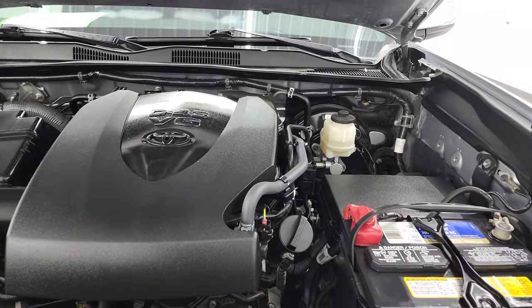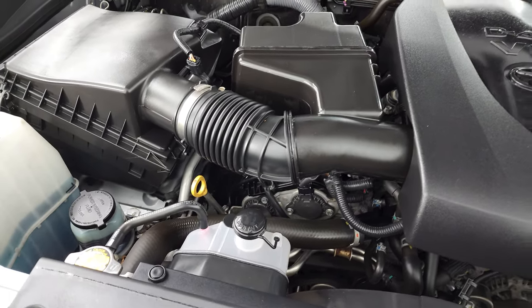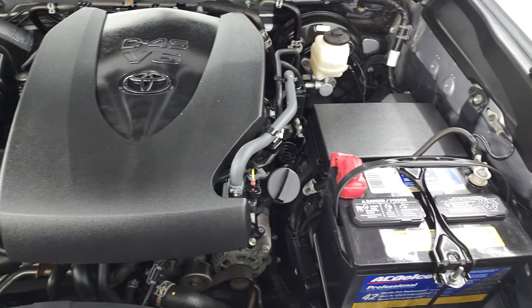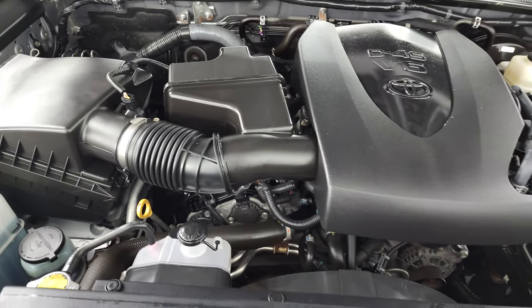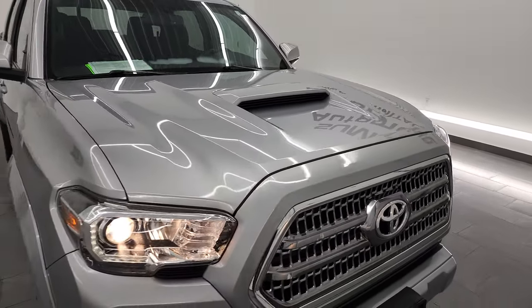Under the hood, you have the 3.5 liter V6 engine — 278 horsepower. The engine bay is very clean and runs very smooth. Once again, this truck has been fully safetied and inspected by our service shop, has a fresh oil and filter change, all the fluids have been checked and topped off, and it is 100% ready to go.